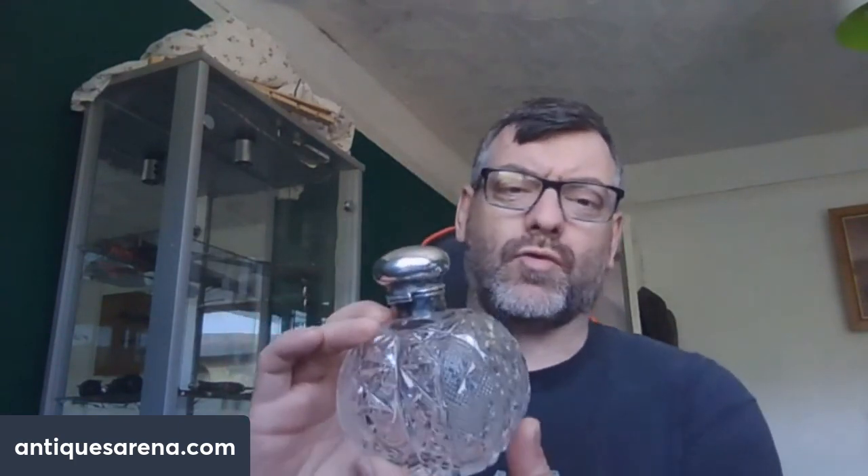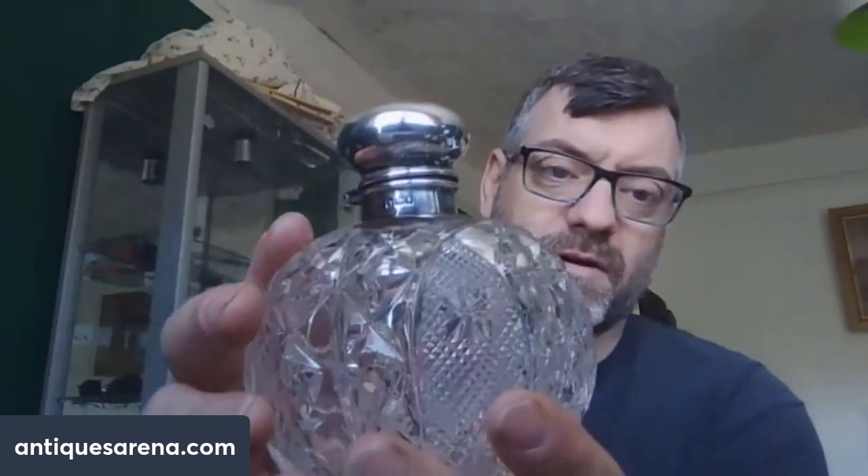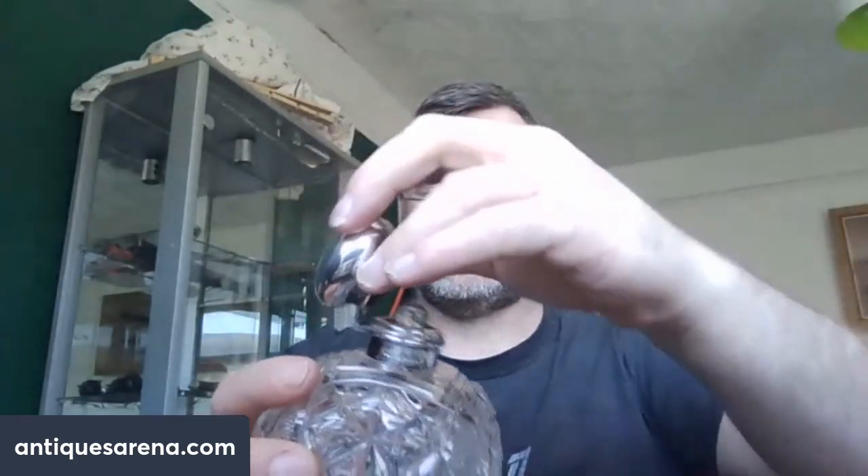We're going to start off with this absolutely gorgeous, beautiful fine cut crystal with a sterling silver top, fully hallmarked. It is hallmarked from 1917, Sheffield, and the maker's mark was Lee and Henry Wigful. I open the top up and it still has its original stopper in good condition. 1917 — I didn't realize people were actually producing things like this at that time, you know, with the World War and all that going on, but this is a big example.